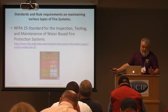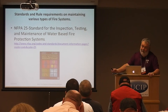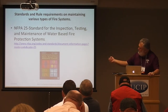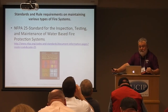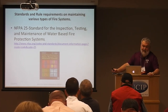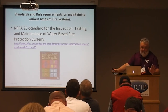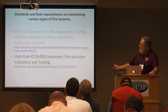NFPA 25 assumes the system was installed correctly for the code it was under at the time. So we could be inspecting a system installed in the 80s or 90s and still inspect by NFPA 25, but we don't have to bring it up to current code standards because the assumption is it was accepted and correct when installed. Some inspectors will try to say a head is too far from a wall, but that's not the intent of the inspection — unless that wall was added later.